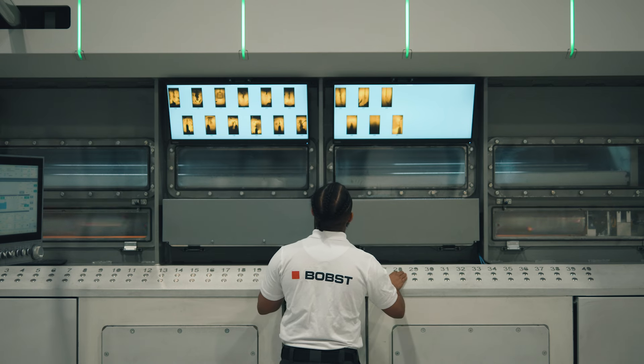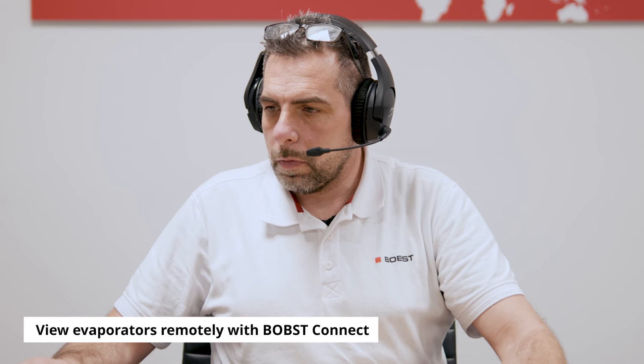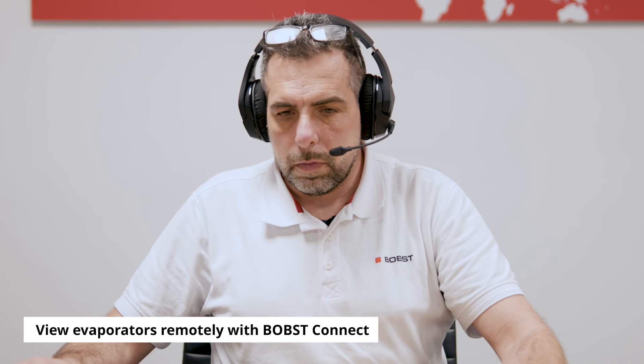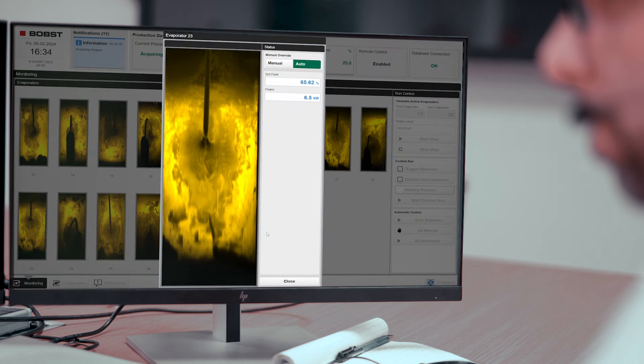With Intelligent Metallizing Assistant, you can always have the best operator on your machine. With Bobst Connect and Bobst Intelligent Metallizing Assistant, experienced engineers can remotely view the evaporators and the wire position on a customer's machine should an issue arise, or for supporting customers on a new process such as Allox.